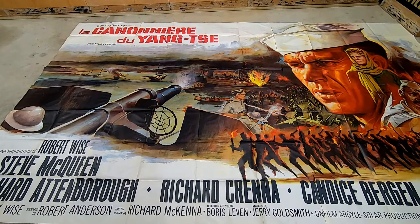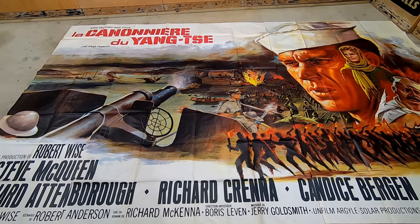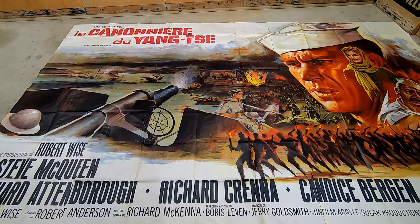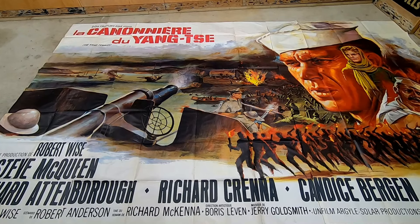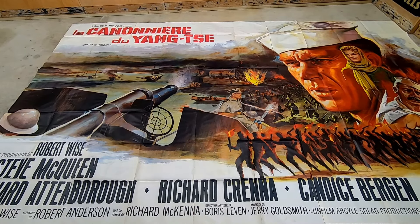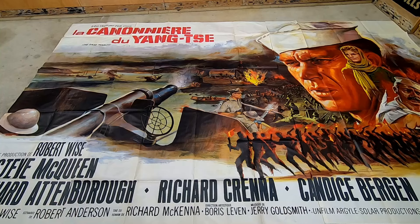I didn't spend very much for it at all. This is literally the neatest, largest, biggest poster I've ever had in my possession or even held in my entire life. It's probably the most unique oddball item I think you could possibly find like this, depending on the movie, where it's from, country of origin, and things along that line. Value on something like this could be $500, it could be $1,500, it could be $10,000. An original Star Wars goes for some big bucks.